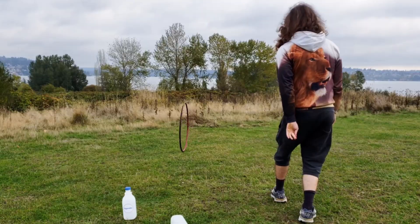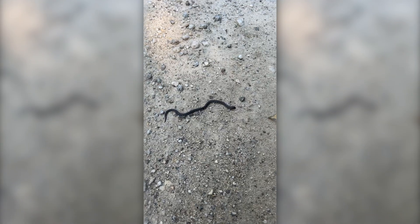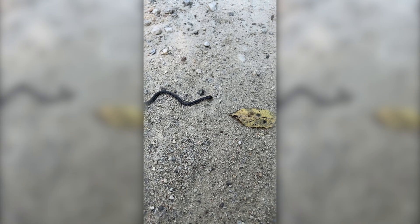Mud snakes are often called hoop snakes because they will bite their tails and roll after people — and sometimes they can be trained to play useful games. Mud snakes lay large clutches of eggs, and the super tiny hatchlings eat tadpoles and pollywogs.